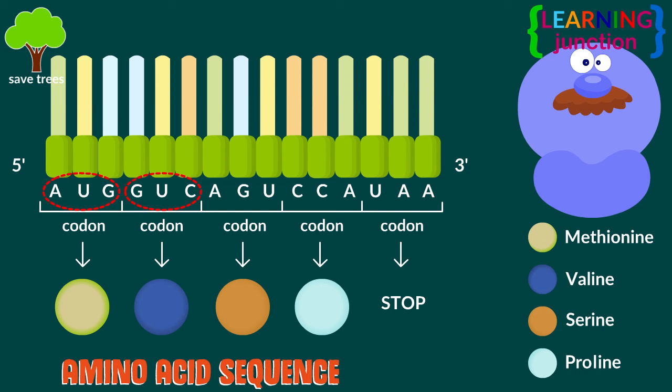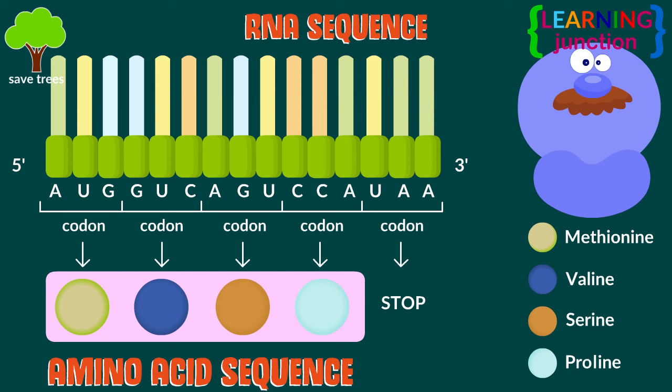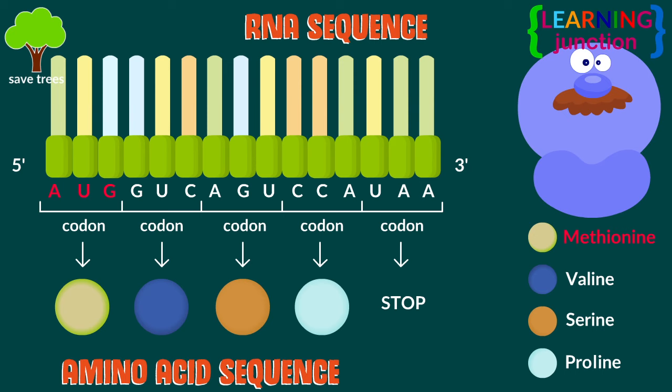Every three letters of the RNA code tell the ribosome which of the 20 different kinds of amino acids should be added next. In this sequence, A-U-G tells the ribosome to grab a methionine, G-U-C tells it to grab a valine, A-G-U serine, and C-C-A tells the ribosome to grab a proline, and U-A-A instructs it to stop.